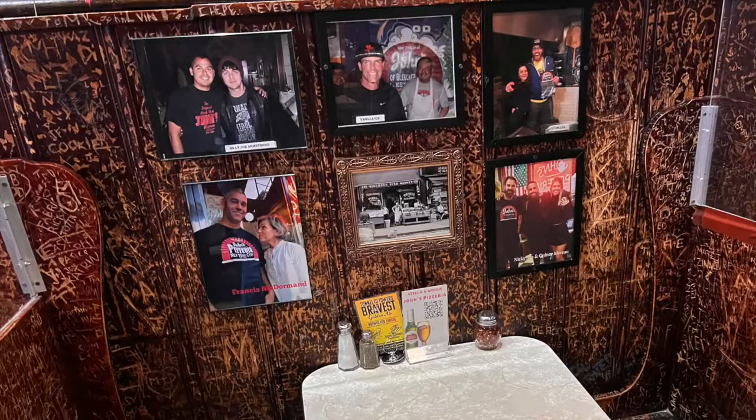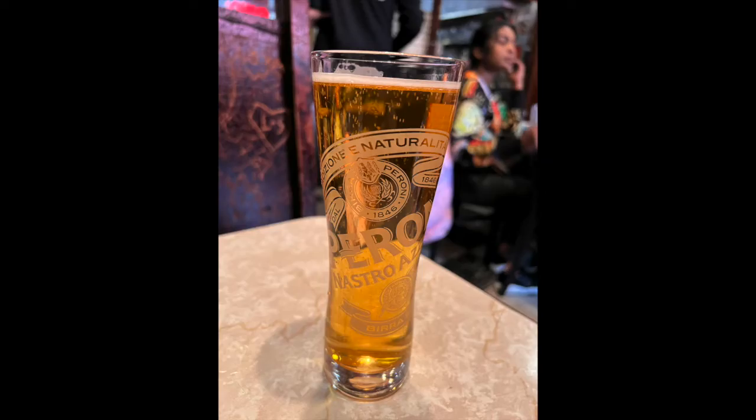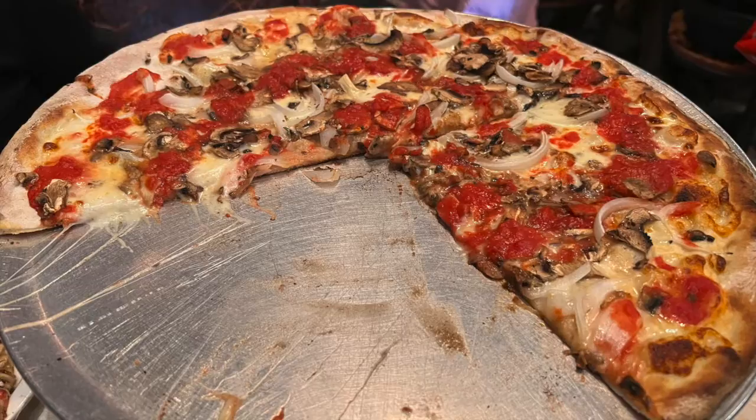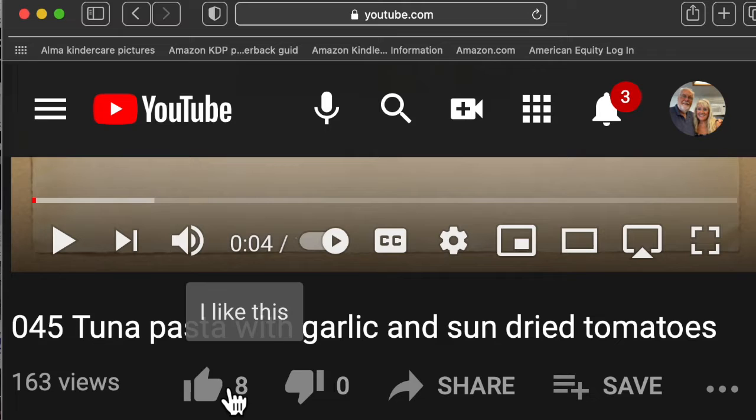The pizzeria has booths and tables. Here is a look at the kitchen in the new section. To my surprise they had Italian Peroni beer on draft. Rory was anticipating her pizza. This is a large pizza — two people can easily eat it, it's so light. There are two rooms here: this is a newer oven, and in the main room this is the original oven.